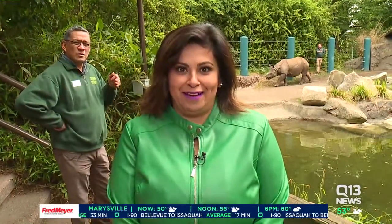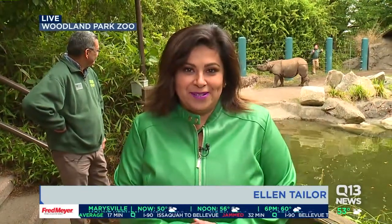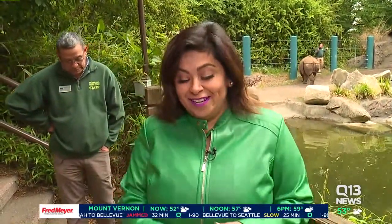Not only a preview of the event, but I actually have a rhino right behind me. Meet Taj. We're at the Woodland Park Zoo getting ready for that Jungle Party event that's happening tonight.